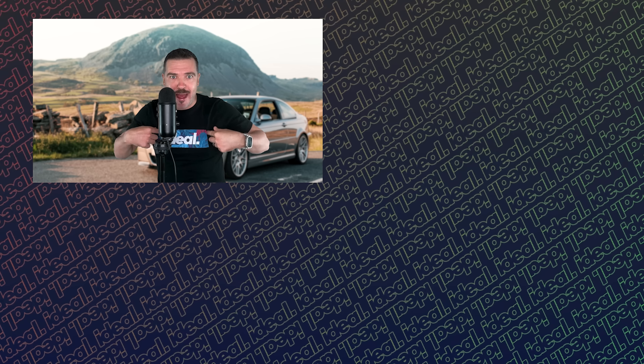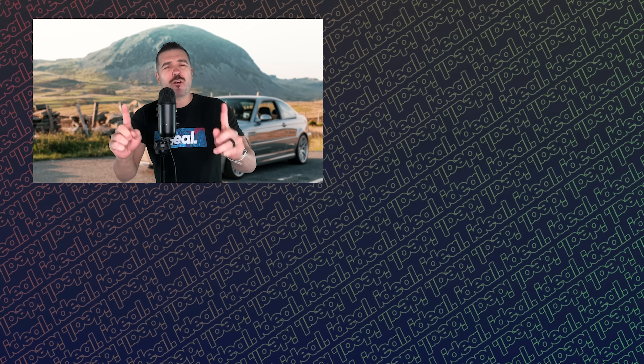If you enjoyed this video, please like, please subscribe, and go check out this Idealist video up here or whatever YouTube recommends you watch next. I'm Brad, this is Ideal — and promise me one thing: keep living the Ideal lifestyle.